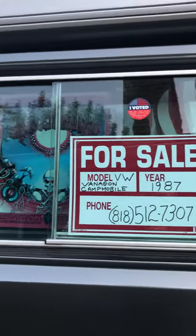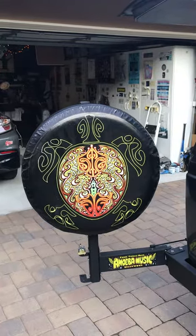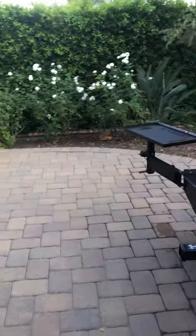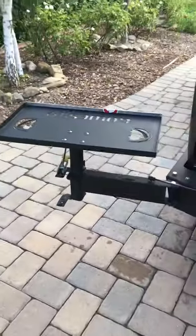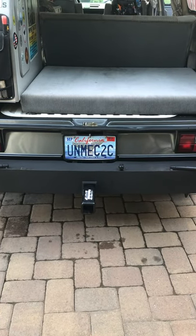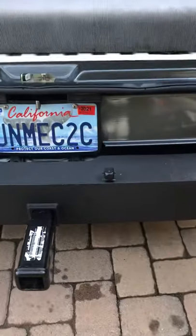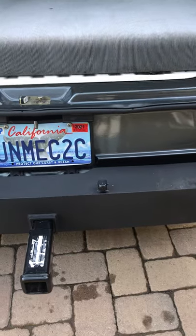It's got the Go Westy swing-away spare tire device and the Go Westy swing-away tray, both of which I installed. It's got the Go Westy bumpers with the trailer hitch option. And it's got a backup camera that goes to that Pioneer flip-out screen stereo up front.